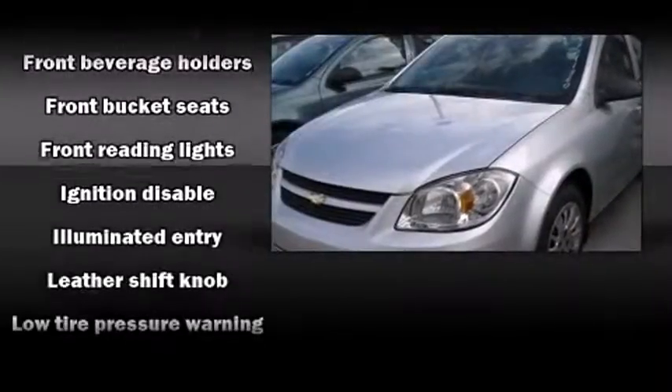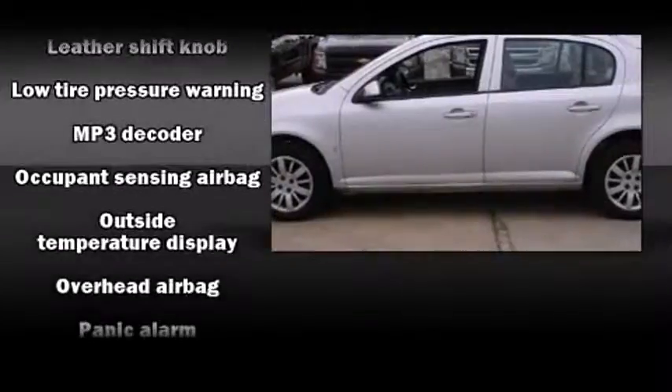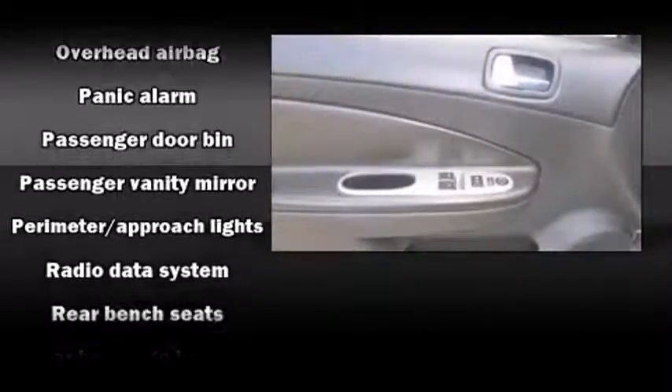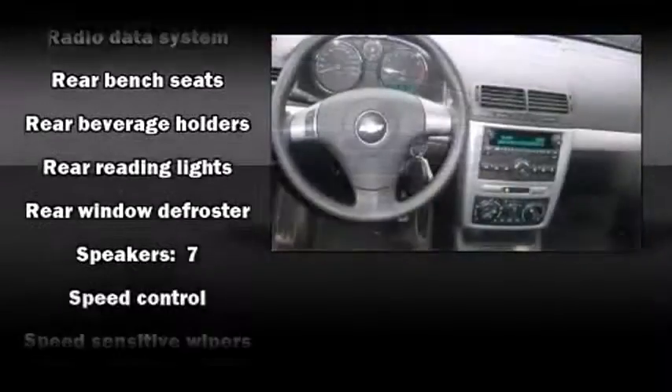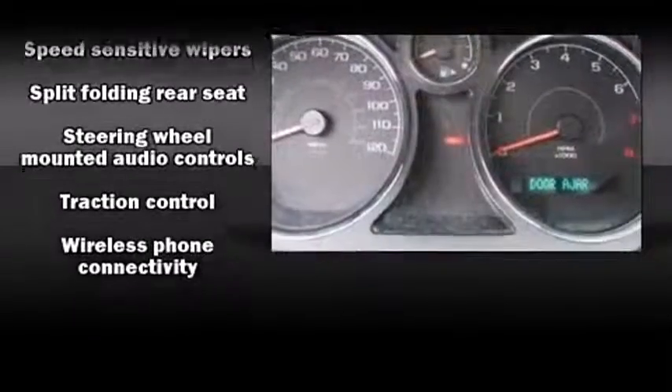Chevrolet also prioritized safety and security with features such as dual front impact airbags, head curtain airbags, OnStar, and four-wheel disc brakes with ABS. With electronic stability control supplementing mechanical systems, you'll maintain precise command of the roadway.